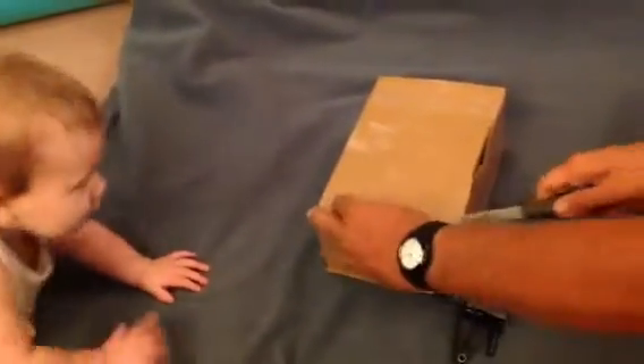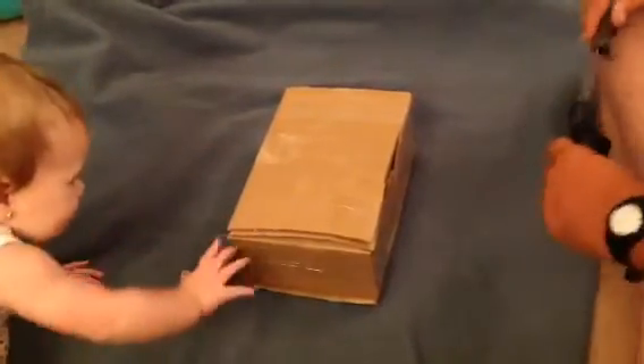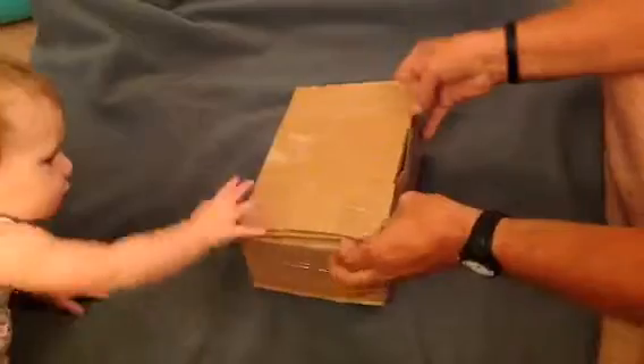I've got an 8-month-old that's trying to come over here and see what I got. She wants in — she's like, is that a box of stuff?